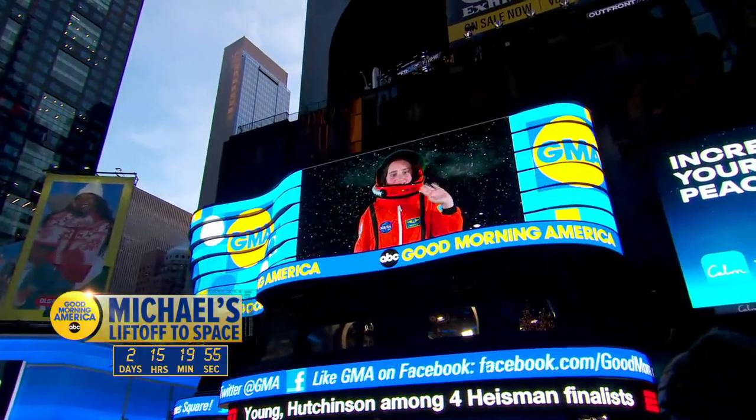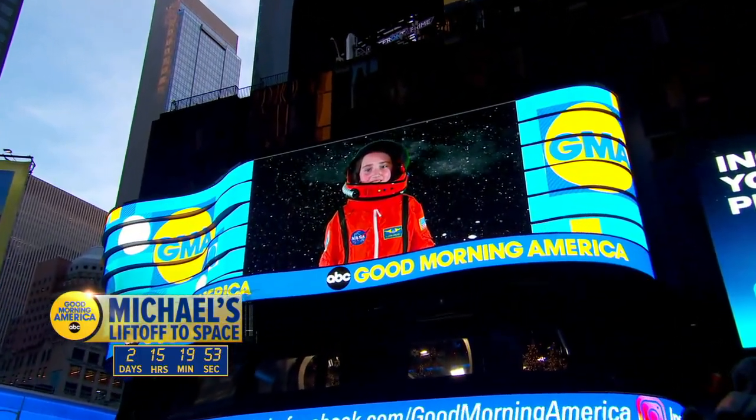Good morning, America. Now, that is a great Good Morning America right there. Welcome back, everybody, all week long.